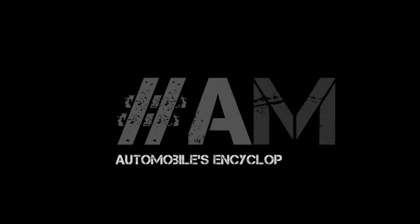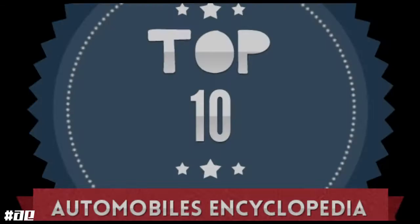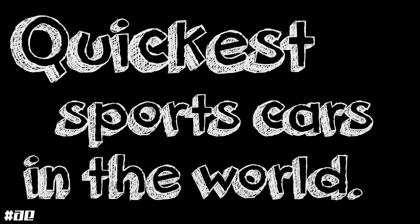Hey guys, welcome to another Automobiles Encyclopedia video, Prishab here. Hope you guys liked the last video about the top 10 fastest cars in the world. And as I said before in the previous video, I present you the top 10 quickest sports cars by the year 2015.